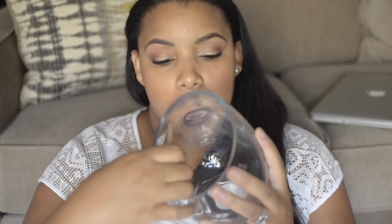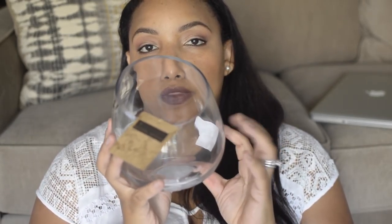Also from Marshall's, I picked up this glass vase. I'm just going to do a DIY with it.